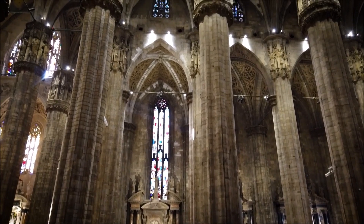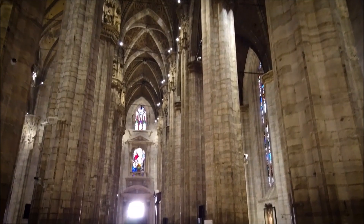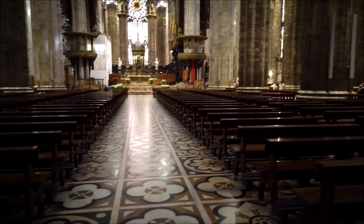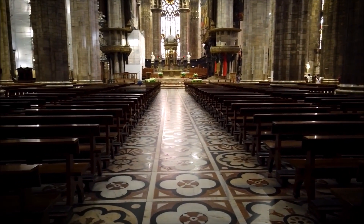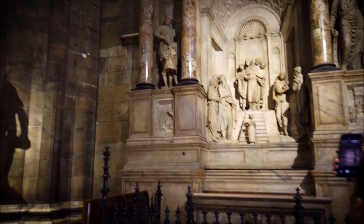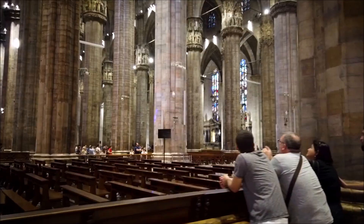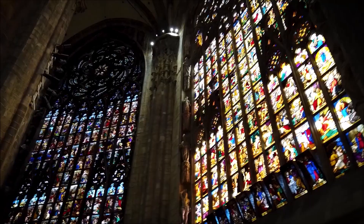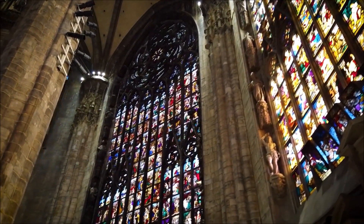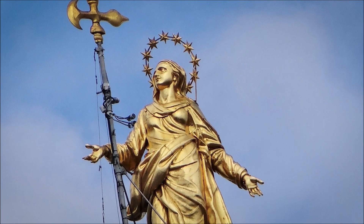The marble facade took years to build and the style changed from the bottom to the top — this portion was built between 1645 and 1812, featuring a Renaissance style on the lower levels and a Gothic style on the upper levels. The Gothic style is known for its dramatic decorations and height, and this building has both. There are more than 3,400 statues and thousands of individual spires inside the church. The tallest spire is 354 feet high and is topped with a golden statue of the Virgin Mary called La Madonnina.